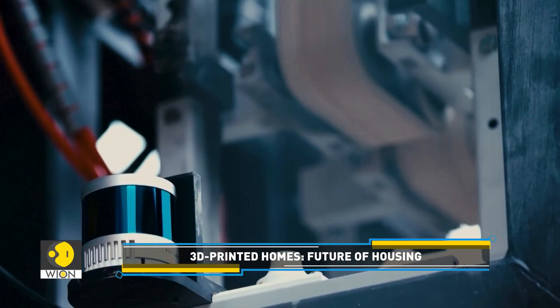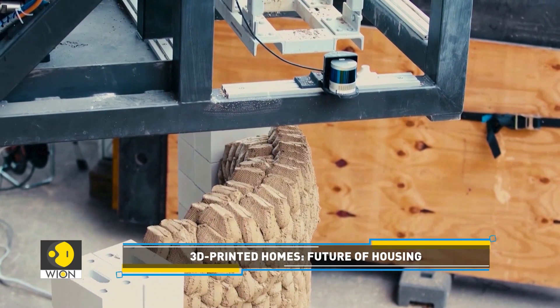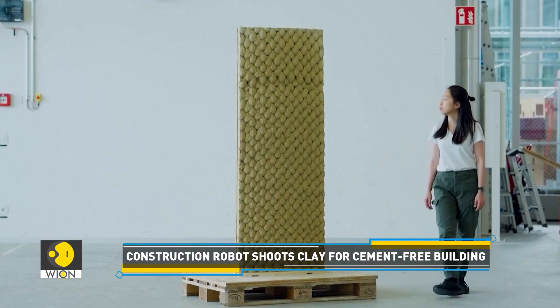The robot shoots lumps of building material downwards at a speed of 10 meters per second. The lumps bond together on impact and gradually form a wall.